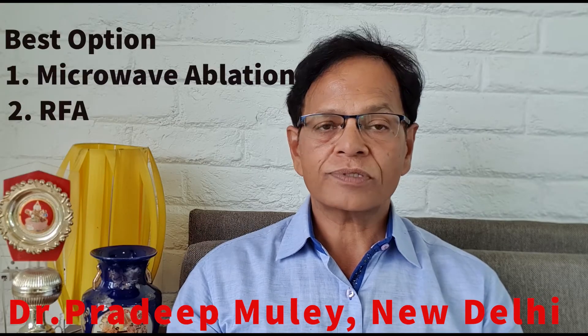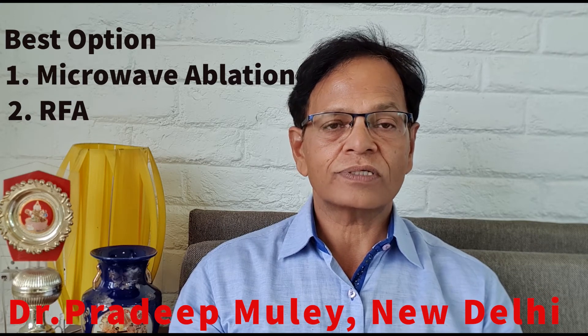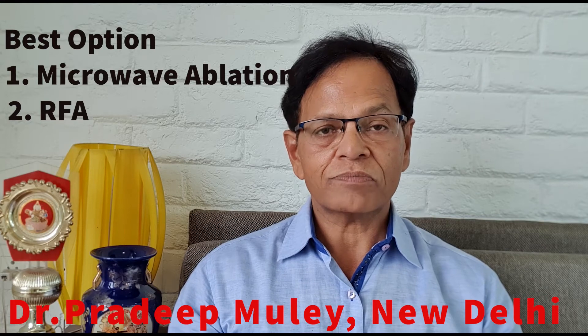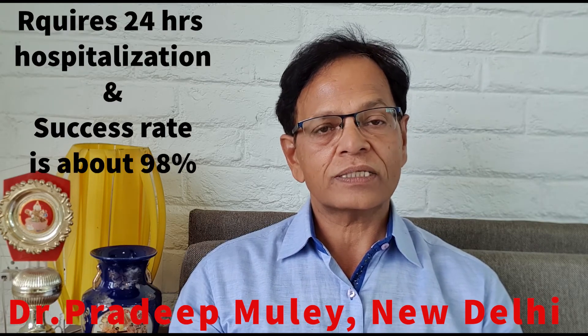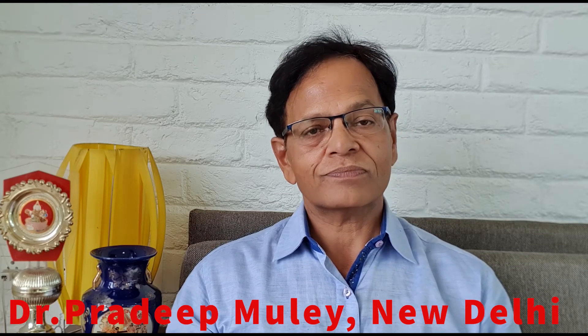There are various treatment options for varicose vein, but the best option is radio frequency ablation, and now the latest one is microwave ablation treatment. Both these treatments require just 24-hour hospitalization and the success rate is about 98%. Thank you very much.